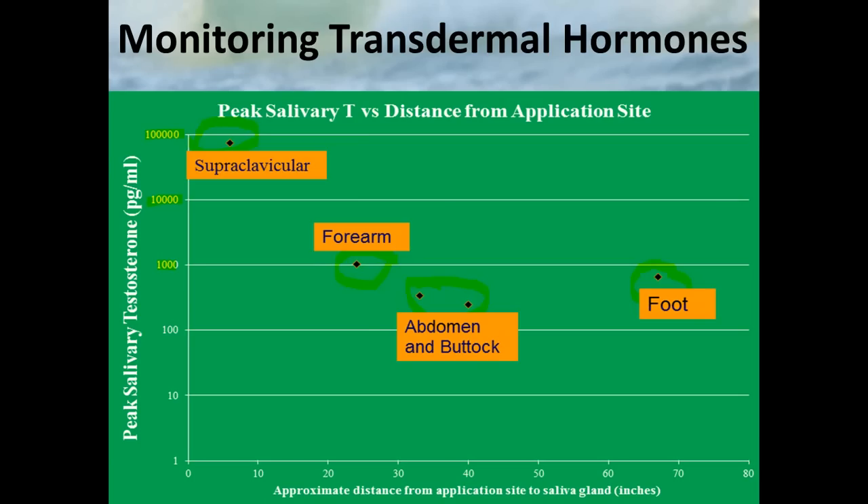It's not a simple model of free hormone diffusing into the saliva gland and that being a superior measurement. There's potentially some sort of diffusion — whether through the lymphatic system, red blood cell transport, or something else — that's really not well understood. What we do know is that those values can change exponentially depending on just one variable, like application site.